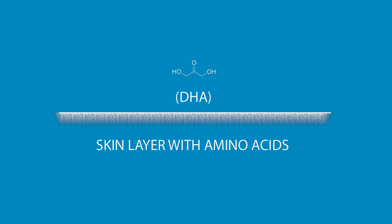The reaction between the upper layers of your skin, the amino acids that are located between them, and DHA is what creates the color left behind by a sunless tanner.